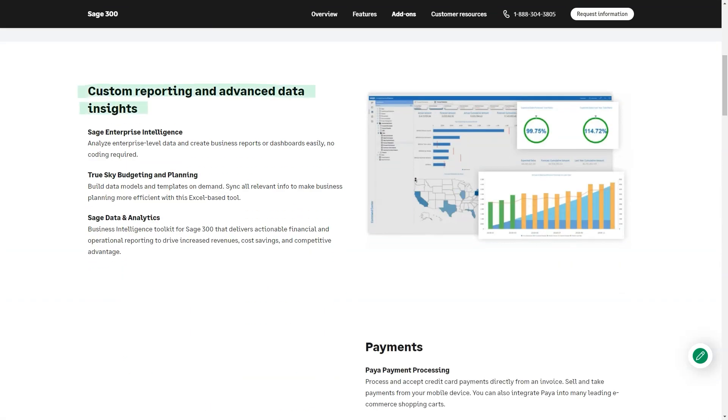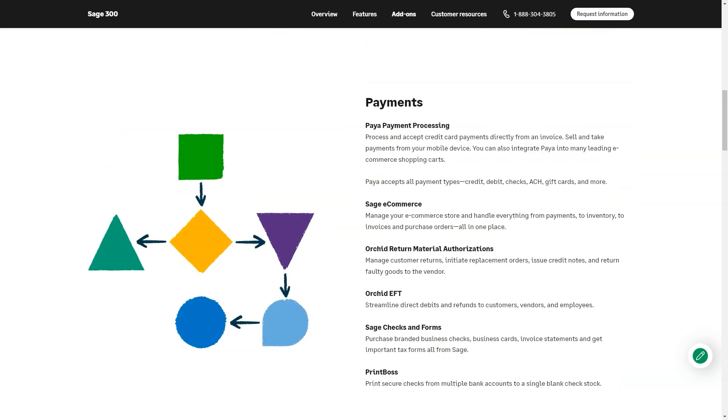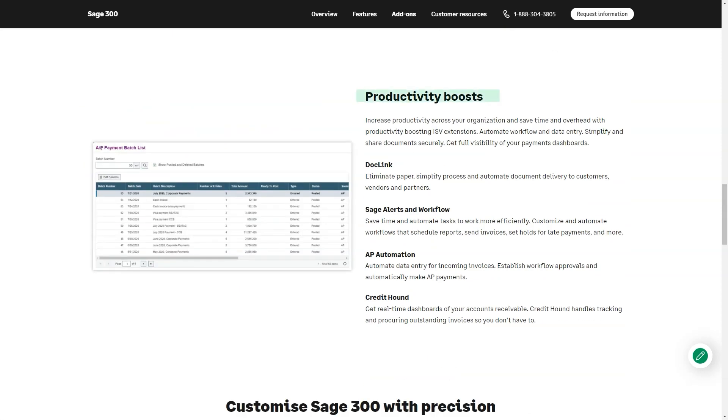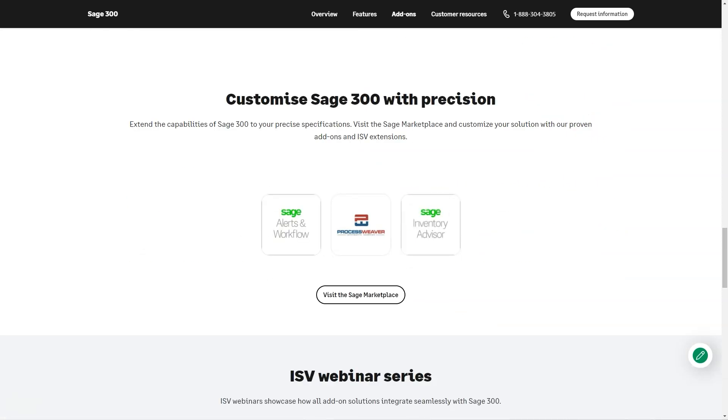Cons: The errors such as journal entries in a logged period and batch numbers are too complicated to trace throughout the process. You must re-enter the vendor code each time a group of invoices is entered for the same vendor. You are only able to pay 14 invoices to a single vendor with one check. Lack of drill-down feature in the financial reporter. The program has real issues with installing and conflicts with Windows basic security.